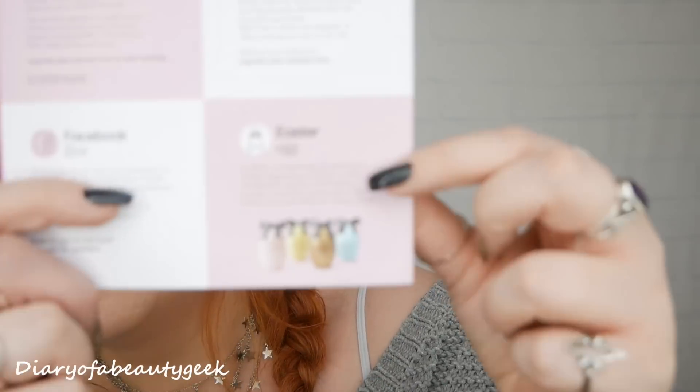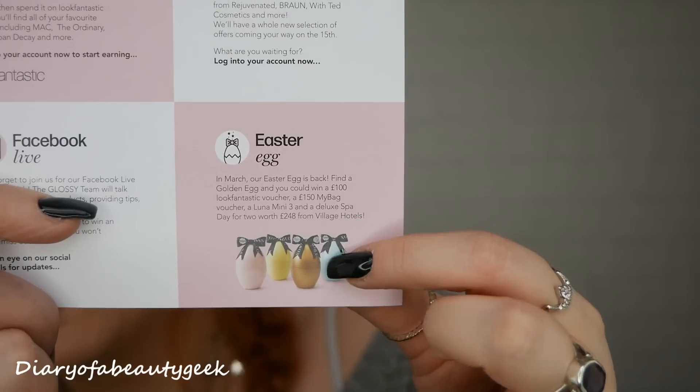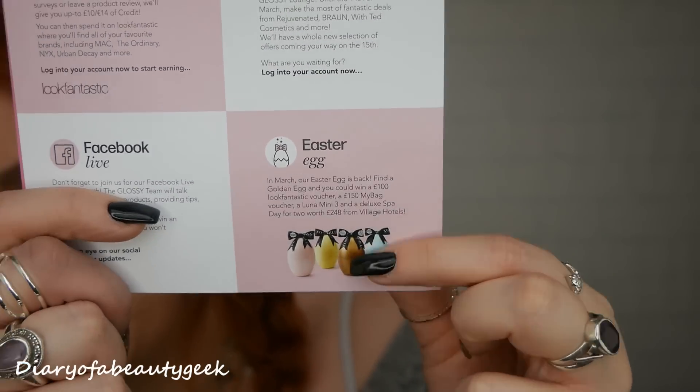There's also a sneak peek for Easter. They're bringing back their Easter eggs and if you get an Easter egg in March and find a golden egg, you could win a £100 Look Fantastic voucher, a £150 My Bag voucher, a Luna Mini 3, and a Deluxe Spa Day for two worth £248 from Village Hotels. I received one last year and it was gorgeous, jam-packed — I couldn't get everything back in the box for my video.